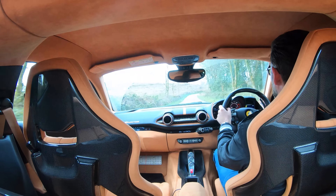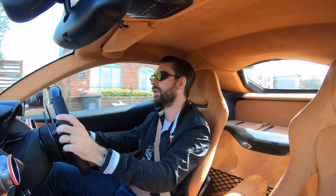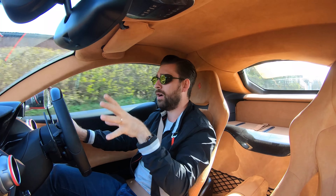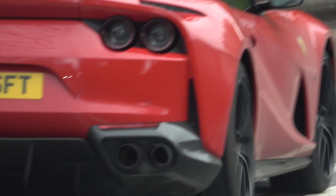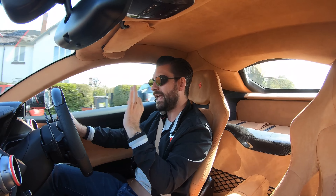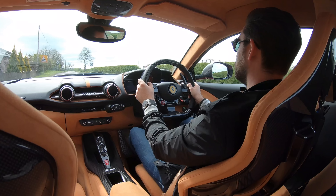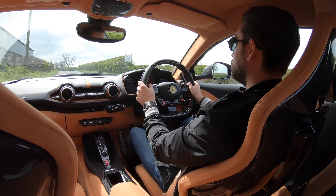I'm not saying the 812 lacks theatre — it is after all a nigh-on 800 horsepower naturally aspirated high-revving Ferrari V12, and as far as I'm concerned a Ferrari V12 is a chip off the old holy grail that just happened to land in something with four wheels. The twin-clutch gearbox brings me to the drivetrain, which is sublime. The relationship between the engine and gearbox in both the TDF and the Superfast is something to behold.